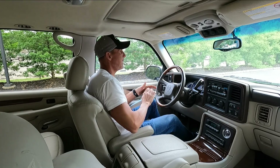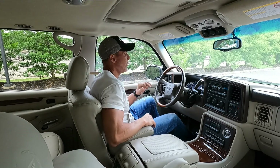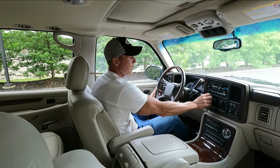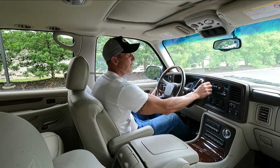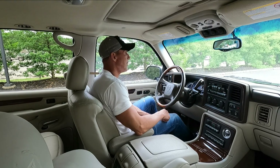Mechanically well-sorted, well-cared-for. Runs and drives fantastic. All the power options work. Nice cold AC. Stereo is great. Got a nice Bose system.